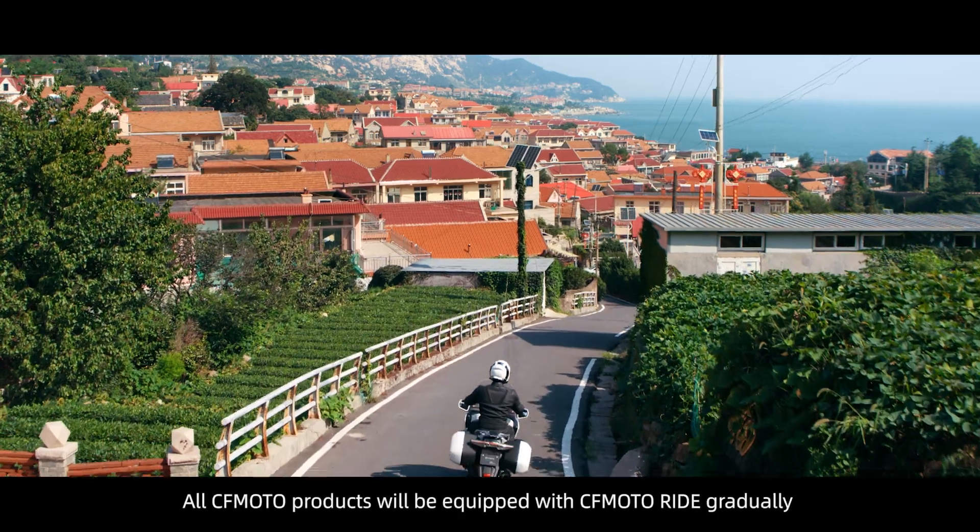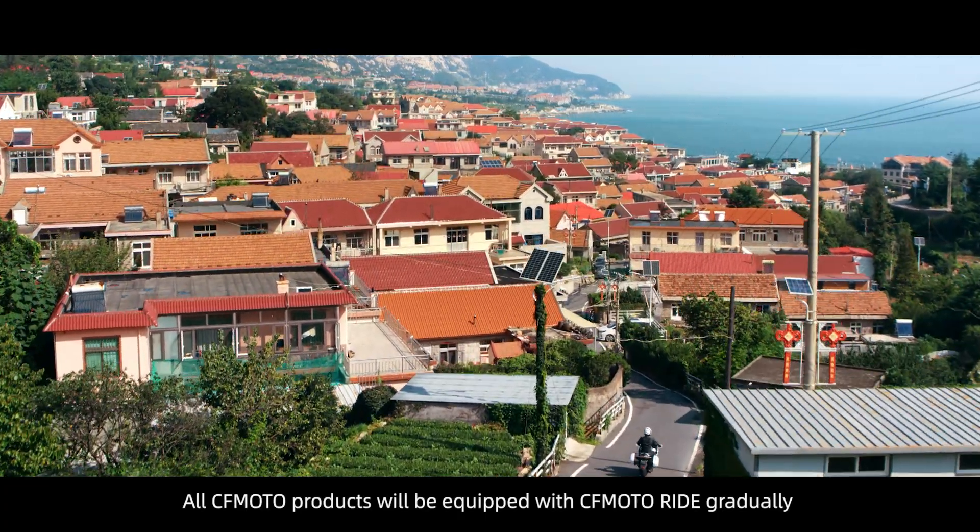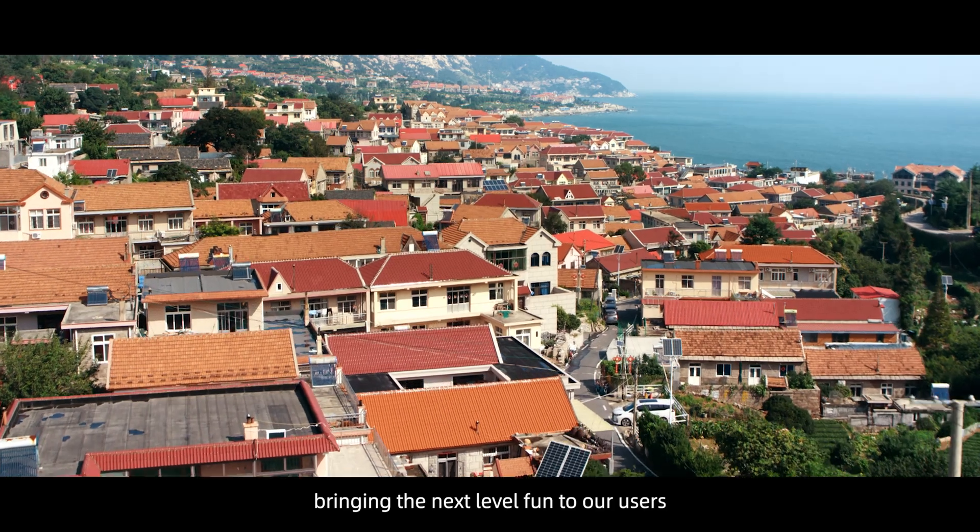All CFMoto products will be equipped with CFMoto Ride gradually, bringing the next-level fun to our users.